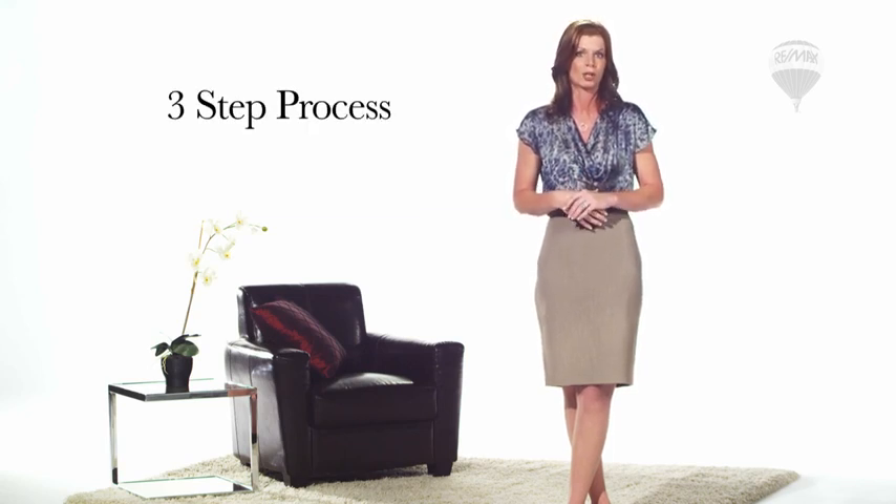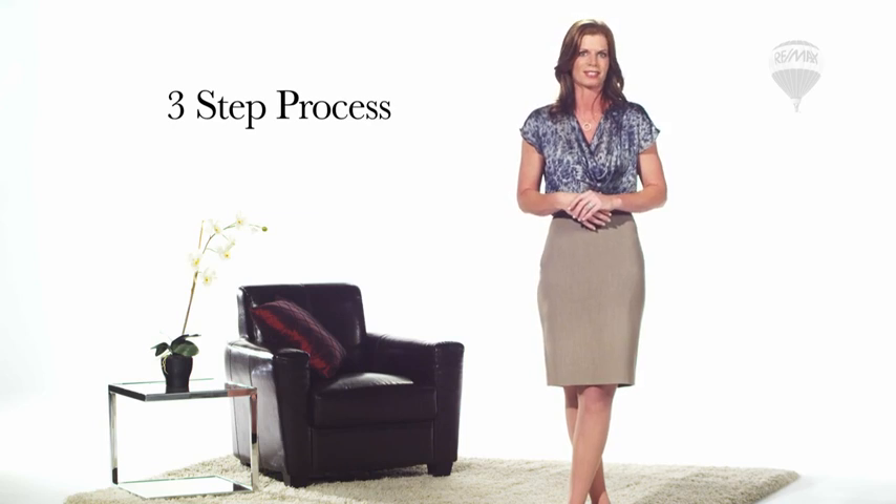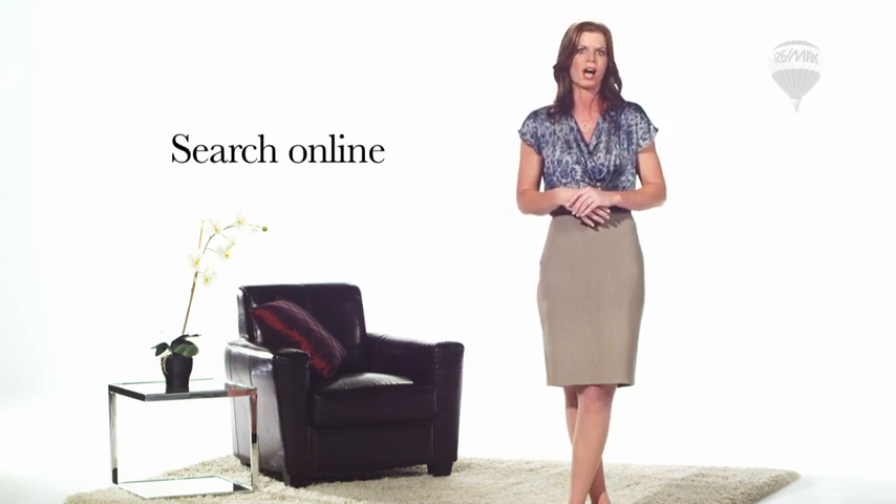Your RE-MAX agent has all the tools to help ensure that your home appeals to your target buyer. Today's buyers are savvy and go through a three-step process to determine which homes they want to see. First, they search online to evaluate which properties meet their criteria. Your RE-MAX agent will grab their attention with professional online photos that show off your home's best features.